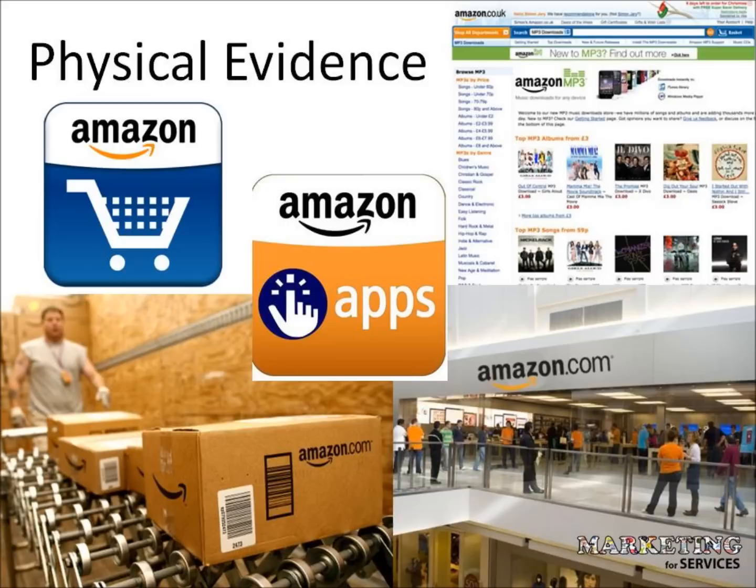Managing the organisation's physical evidence includes everything tangible, from its physical facilities to brochures and business cards to its personnel. An organisation's physical evidence affects the consumer's experience throughout the duration of the service encounter.